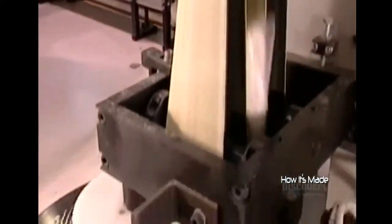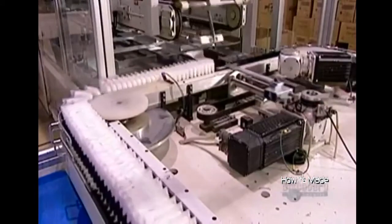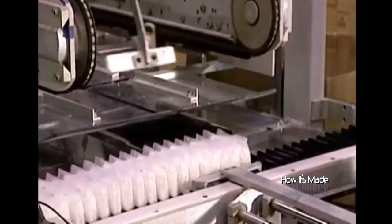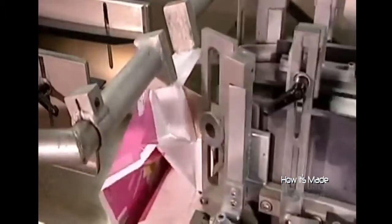Next, two belts sandwich the pouches and carry them down to the stacker, where an automated counter lines them up for packaging. As a vacuum opens the bag, a mechanical arm inserts the pads. The equipment then seals the bag shut.